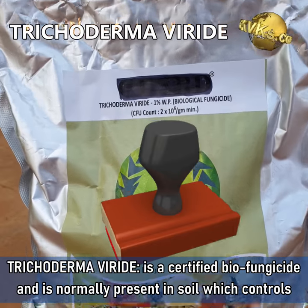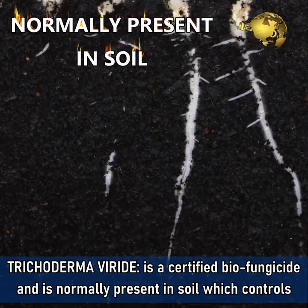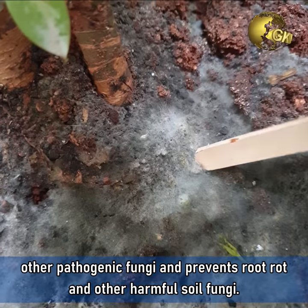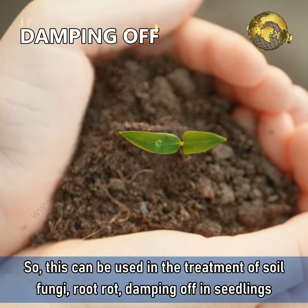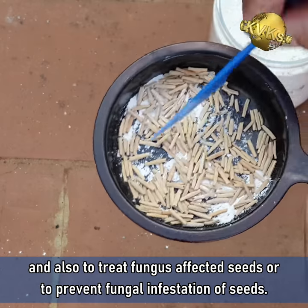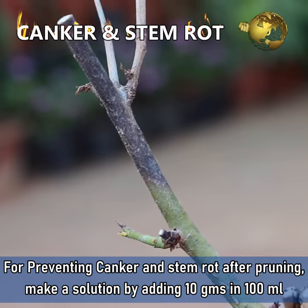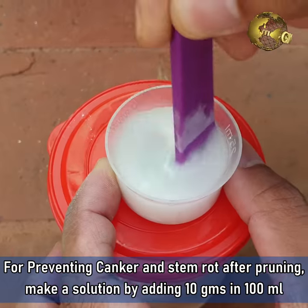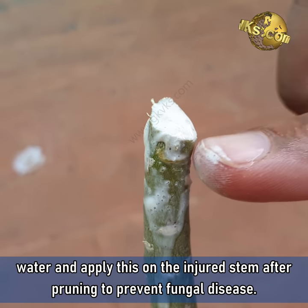3. Trichoderma Viridae. This is a certified biofungicide and is normally present in the soil, which controls other pathogenic fungi and prevents root rot and other harmful soil fungi. It can be used in the treatment of soil fungi, root rot, damping off in seedlings, and also to treat fungus-affected seeds or to prevent fungal infestation of seeds. For preventing canker and stem rot after pruning, make a solution by adding about 10 grams in 100 ml of water and apply this on the injured stem after pruning to prevent fungal disease.